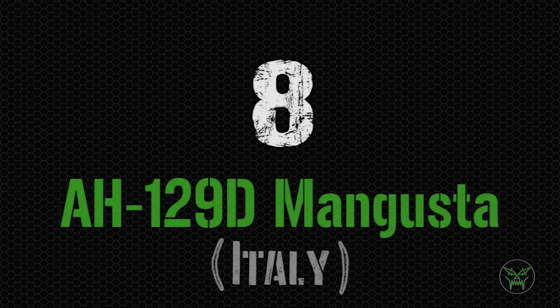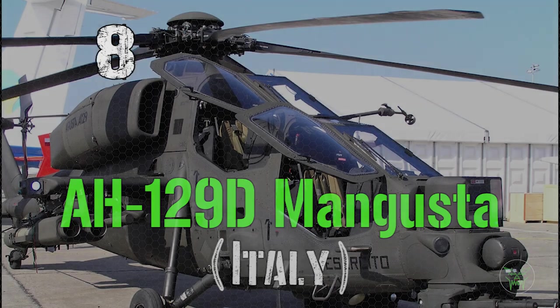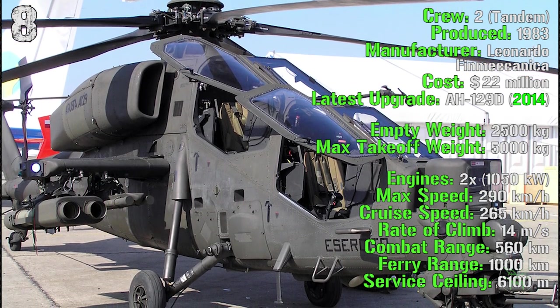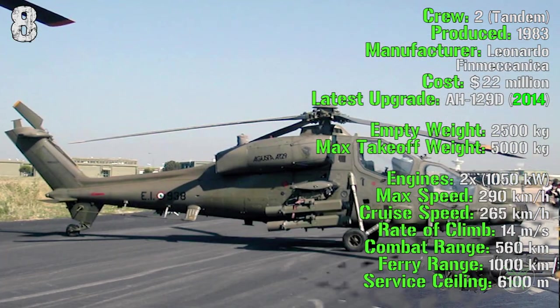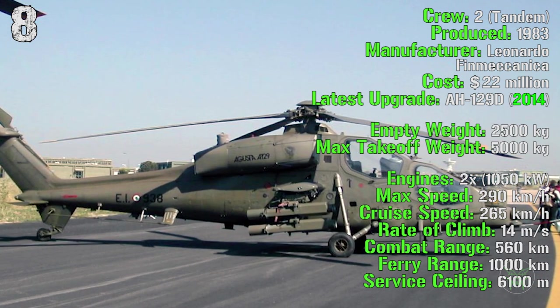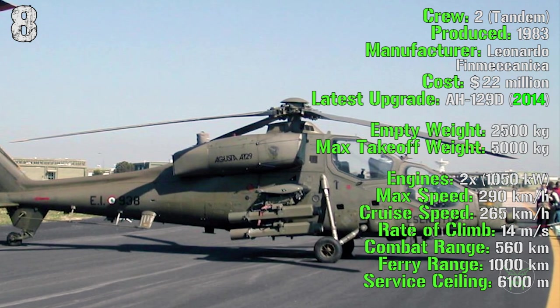For the next machine we have the Italian Mangusta. It's being produced from 1983 with a cost of 22 million dollars. The latest upgrade was made in 2014, the AH-129D. The empty weight is 2,500 kilograms while the maximum takeoff weight is 5,000 kilograms. It has two engines with a total power of 1,000 kilowatts.